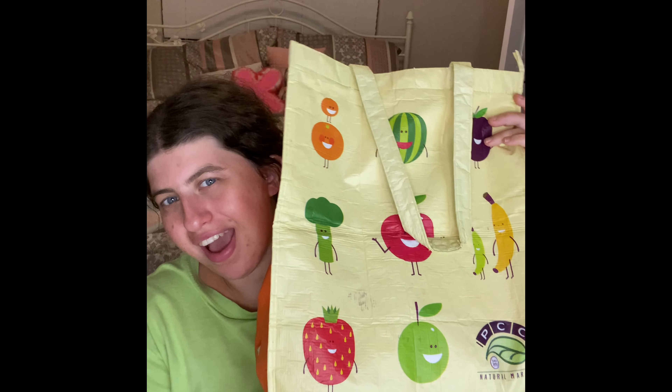Hi guys! Welcome back to my channel! Today's video is finally going for my accessory empties! I have not done accessory empties in a really long time. I'm really happy with how much accessories I've been working on. I still have some other accessories that I'm working on in my shop right now.